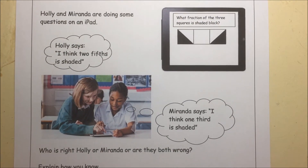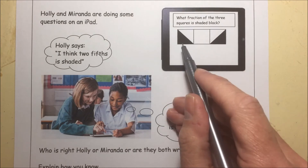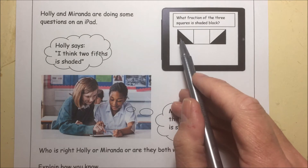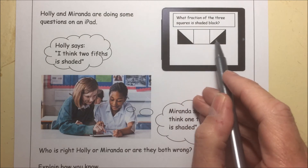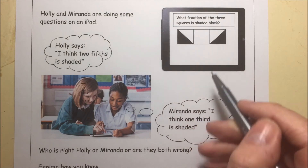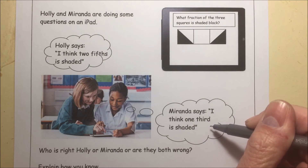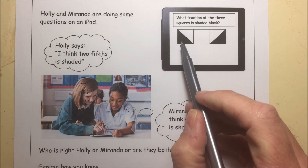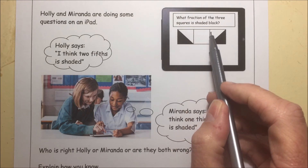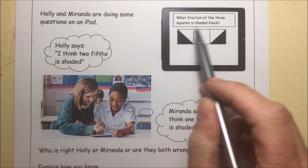Holly and Miranda are doing some questions. Holly thinks two-fifths are shaded, probably because there are one, two, three, four, five parts and two are shaded. But the parts aren't all equal, so she isn't right. If you put those two together, they'll make one-third — and that's what Miranda says: one-third is shaded. She's correct because if you combine the two black ones, it makes one whole square, which is a third of the whole diagram.